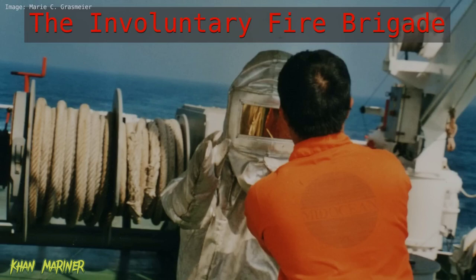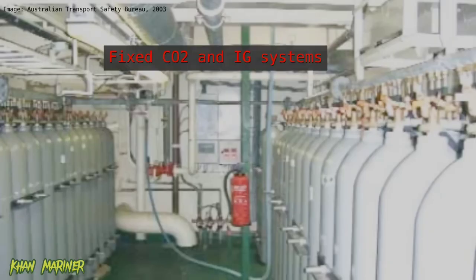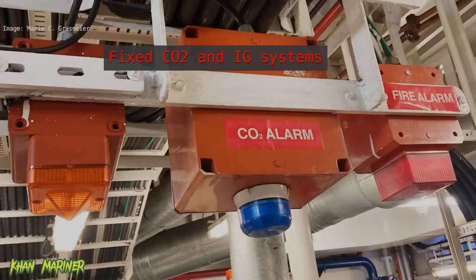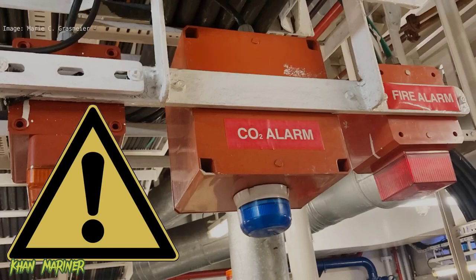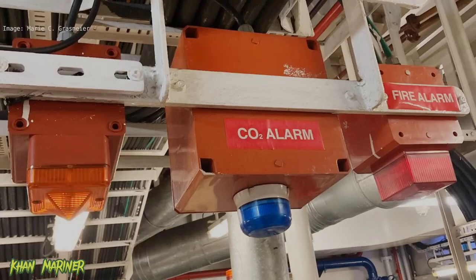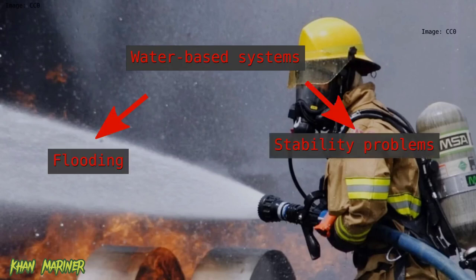This means that the crew must be highly trained and have a thorough understanding of the ship's firefighting systems. For example, ships are equipped with carbon dioxide systems that are designed to suppress fires in enclosed spaces. However, these systems can be dangerous to personnel and must be used with caution. Other tactical considerations include the use of water-based systems, which can be effective in suppressing fires in open spaces, but can also cause flooding and instability, which can make the situation worse.